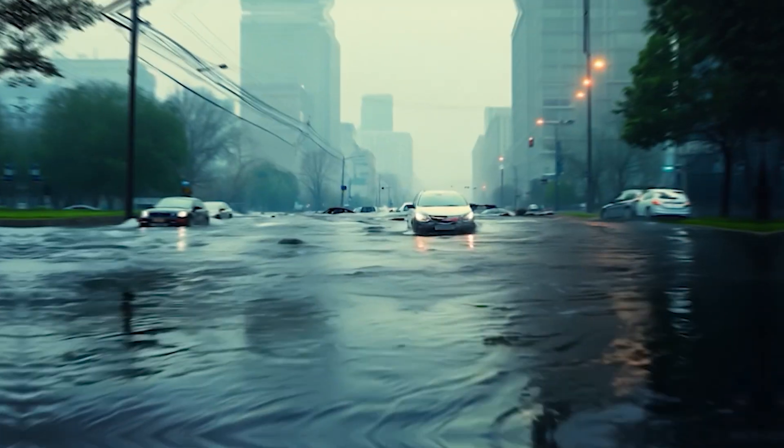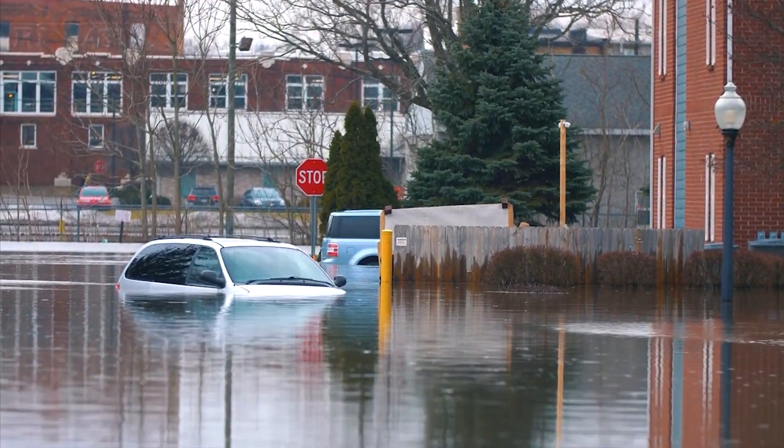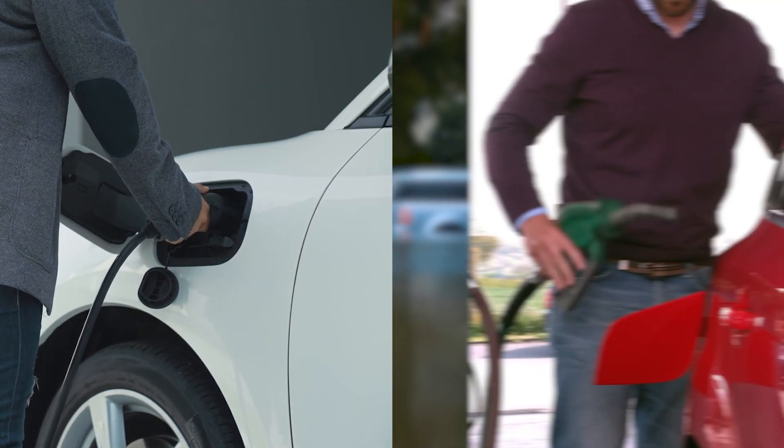EV or petrol cars — which is safer in floods? Floods can turn roads into rivers, leaving cars stranded or even submerged. But when it comes to safety, which type of car handles floods better: an electric vehicle or a traditional petrol car? Let's break it down.